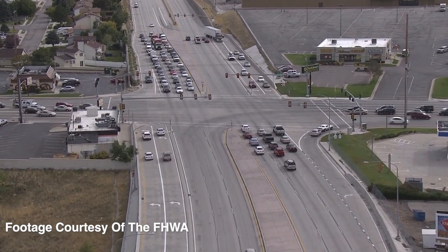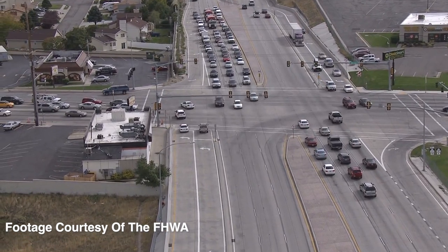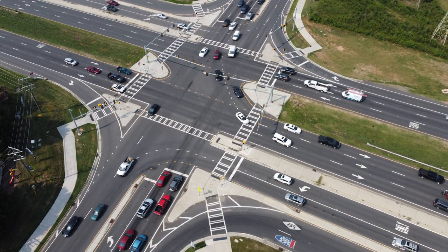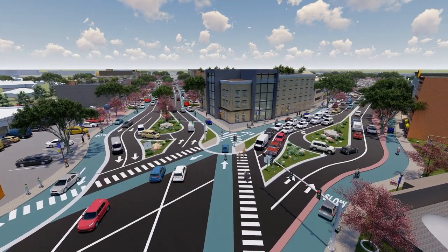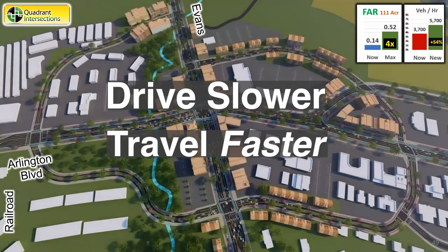Alternative intersection designs are expanding rapidly across the nation, but unfortunately they've all been motor vehicle oriented. Our project work is innovative because we're adapting those design concepts to move high volumes of traffic at pedestrian and bike compatible speeds. We call it drive slower, travel faster.